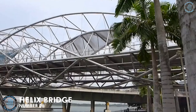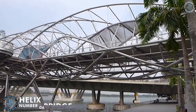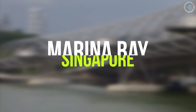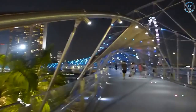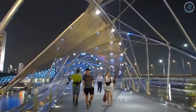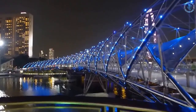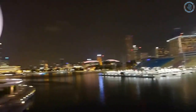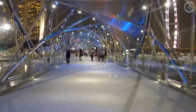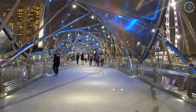Number 6: Helix Bridge. The Helix Bridge is a pedestrian bridge located in Marina Bay, Singapore. It was opened in 2010 and is a popular tourist attraction known for its unique and modern design. The Helix Bridge is a double-helix-shaped pedestrian bridge shaped like a DNA molecule, connecting Marina Center to the Marina South area and offering stunning views of the surrounding cityscape and the bay.